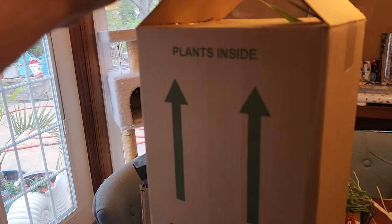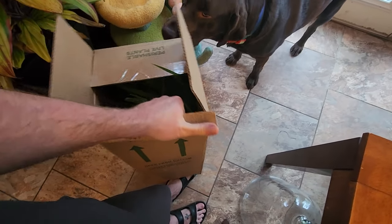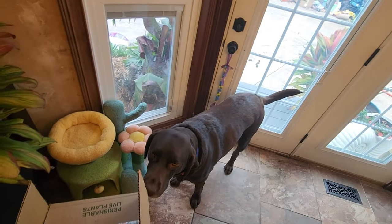Got a couple different plants here — a little one, a big one, same plant. Let's see how they compare. A little one of the same plant as the big one. It wouldn't make a lot of sense for them to be two different plants.